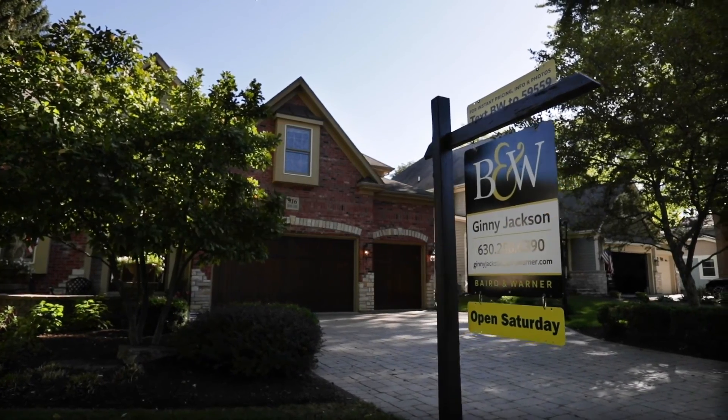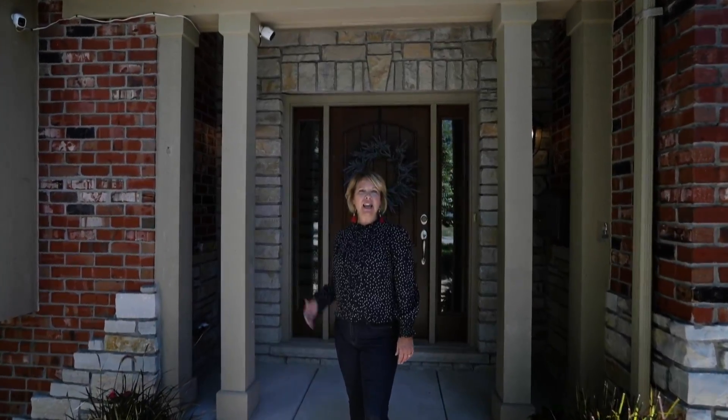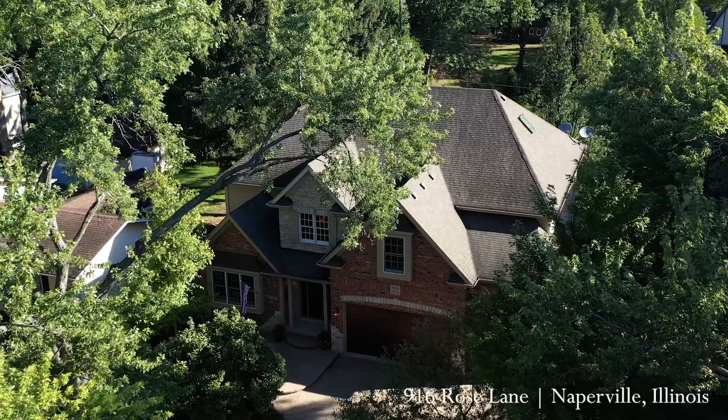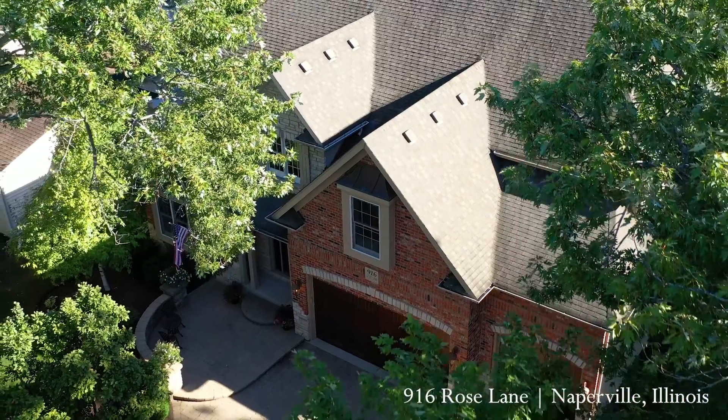Hi, I'm Ginny Jackson with Beard and Warner. I'd like to welcome you to my brand new listing at 916 Rose Lane, located in one of my absolute favorite neighborhoods, West Highlands.